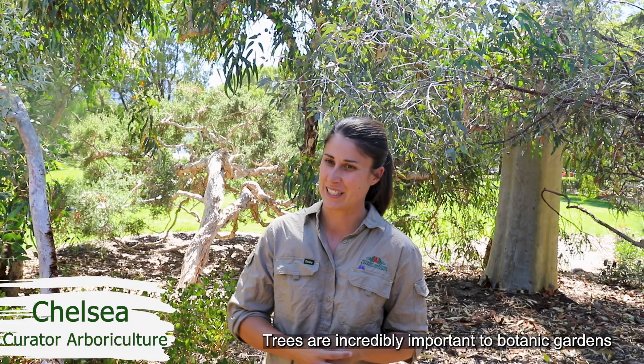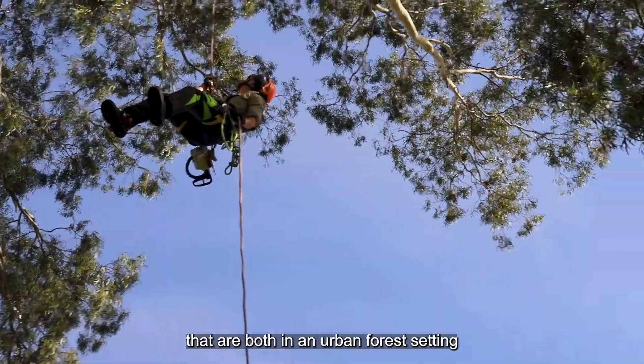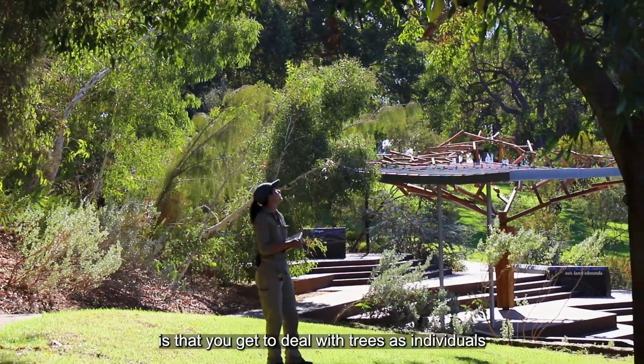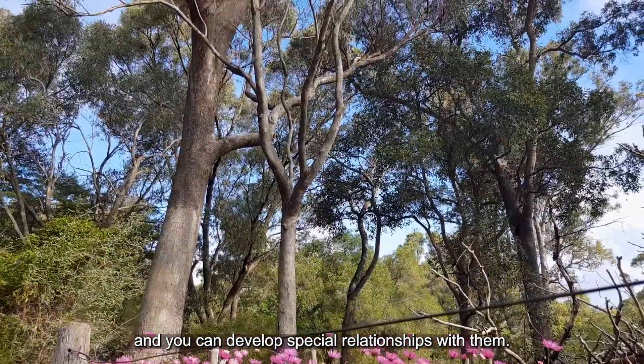Trees are incredibly important to botanic gardens and we're fortunate enough to manage trees that are both in an urban forest setting and also in a remnant woodland setting. One of the wonderful things about being an arborist is that you get to deal with trees as individuals and you can develop special relationships with them.